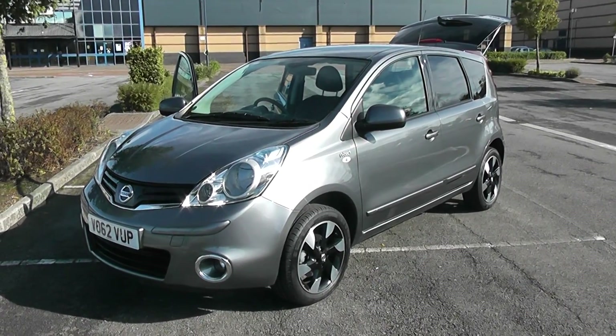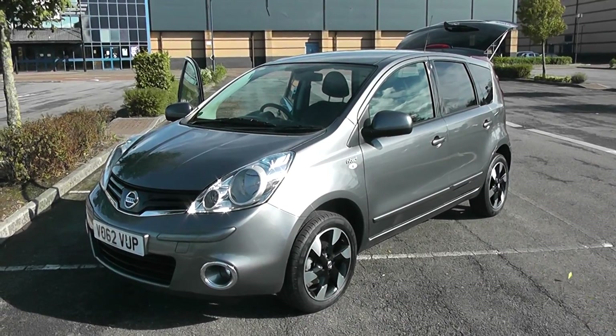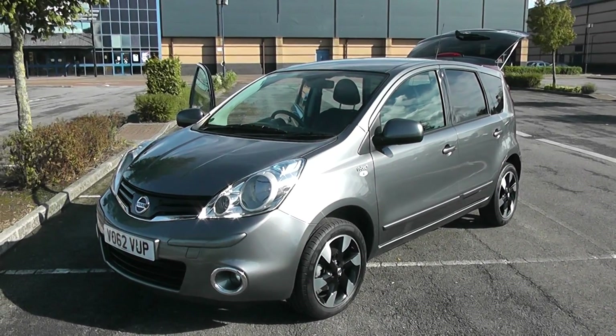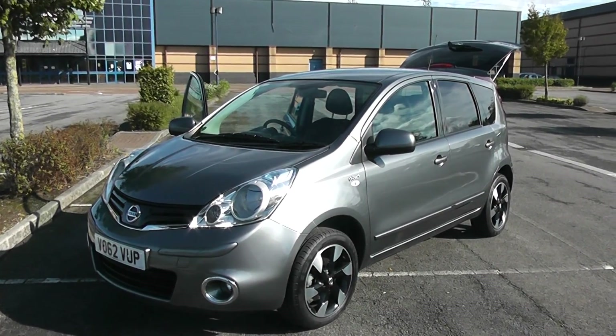Welcome to Wessex Garages in Newport. Here we have a Nissan Note in metallic grey. It's the N-Tec Plus model, comes with climate control, black and silver alloy wheels, satellite navigation, Bluetooth, and half leather effect interior trim.